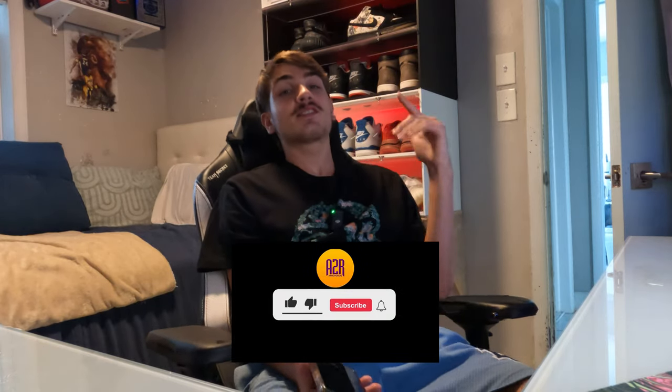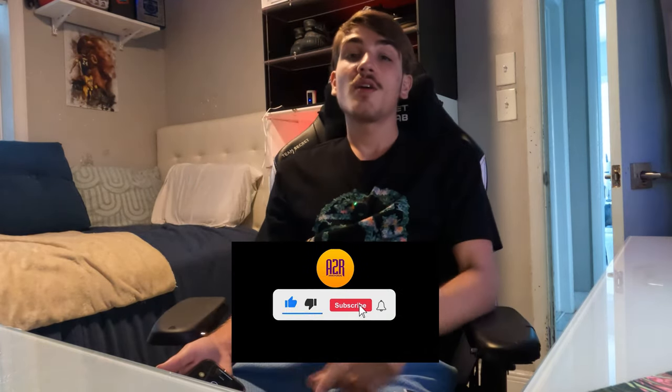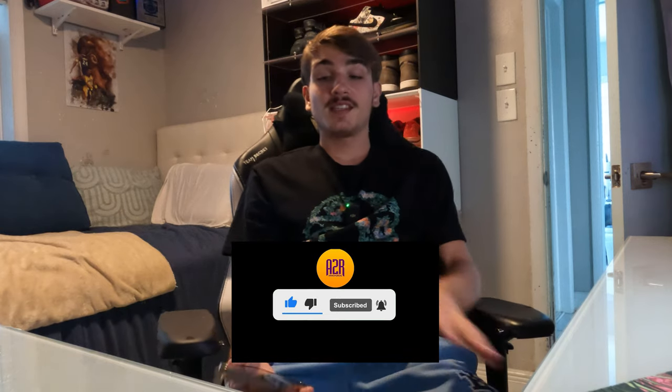The Oreo Yeezy 350s have been restocking so make sure you check every single day. Hey, it's Ramon Too Real in the cut on the mic, and today we're gonna be discussing some Yeezys. Before we get into this video, drop a like, drop a sub, all that good stuff.